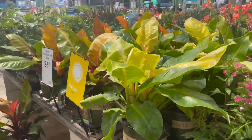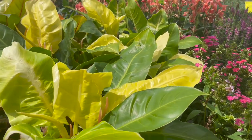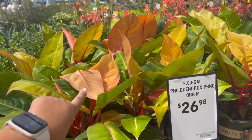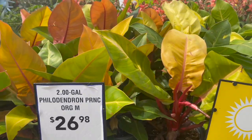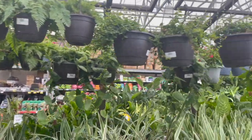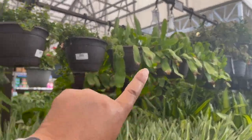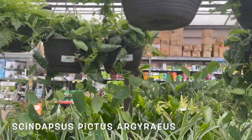This Lowe's always has a nice selection of moonlight philodendrons and philodendron Prince of Orange, and they're $26.98 for this size. I'm just looking to see if they have anything new since the last time I was here. They still have those orchid cactus and silver satin pothos for $19.98.